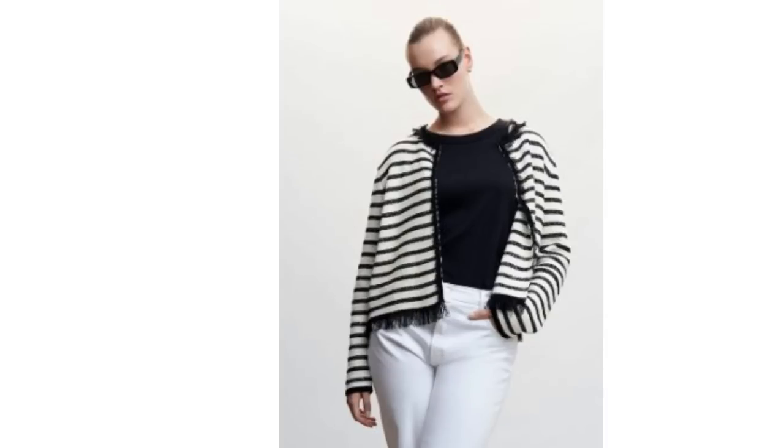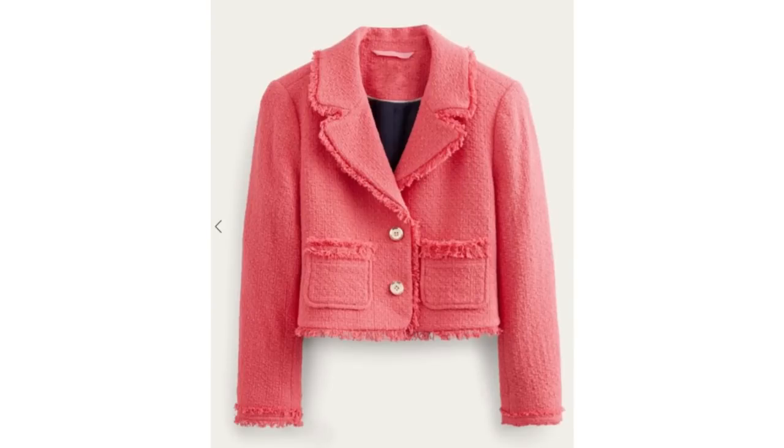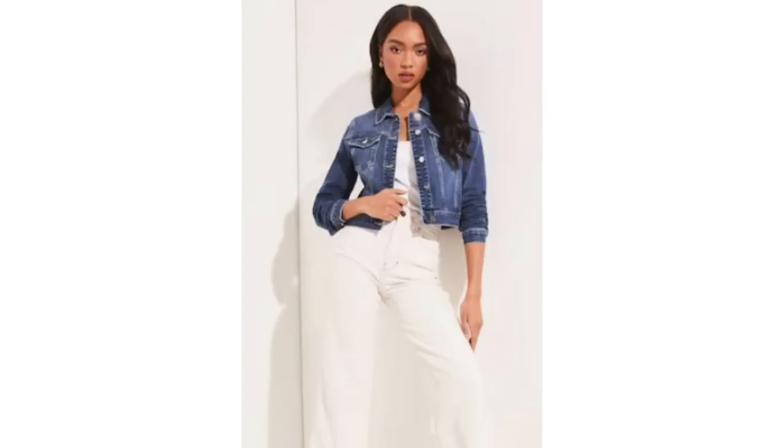The tweed style jackets elevate a pair of white jeans, but for a more casual look stick with the cropped denim jacket. The casual and rugged texture of the denim with the clean and crisp appearance of the white jeans contrast really well together. Whether you prefer bright and bold colours or soft pastels, adding a splash of colour to your white denim instantly creates a very fresh and eye-catching look.